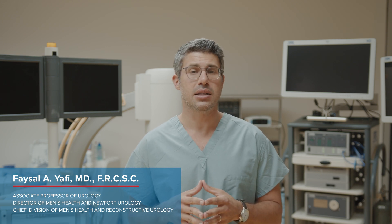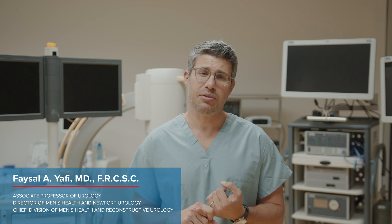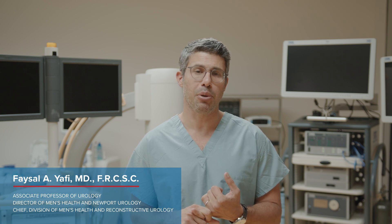These include the risk of pain after surgery, which is mitigated in our experience with some pain strategies that we have developed, in which most of our patients don't require any pain medications postoperatively.